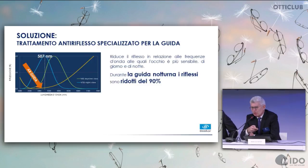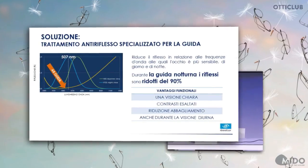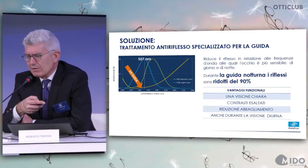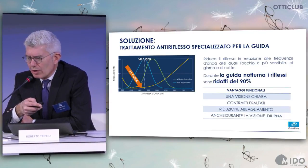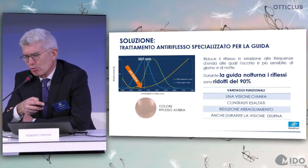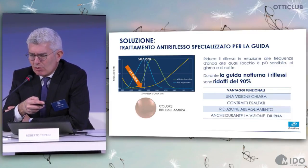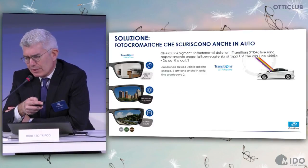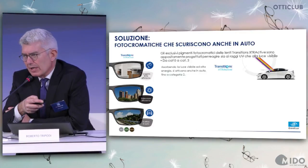We target the specific wavelength of 507 nanometers with a functional benefit: 90% less glare, better contrasts, better color correspondence, less proneness to glare also during the day — not only at night. And there is an amber color reflex in appearance.